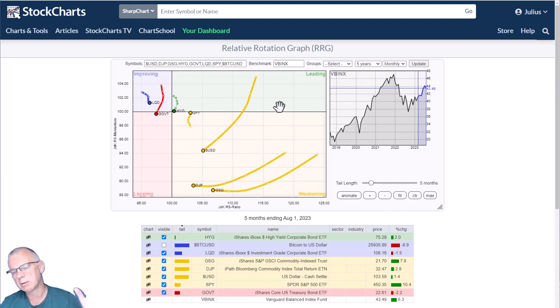What we see is that both commodity asset classes — DJP and GSG — are rotating out of leading after a very strong move. They were for a long time losing strength, building up weakness, and that seems to have stopped right now. Over the last two months, the loss of momentum didn't go lower on the RS momentum scale, but they are still moving left on the RS ratio scale, so underperformance versus other asset classes is still there but gradually lessening. For the US dollar index, you can see how it has rotated inside weakening and is heading for the lagging quadrant.